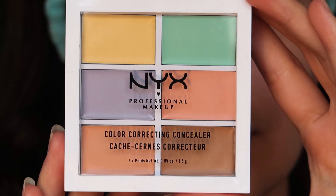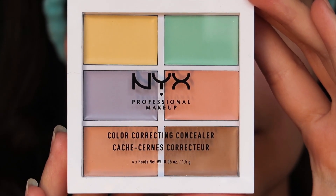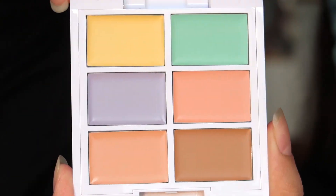Do you ever find yourself putting on multiple layers of concealer and foundation and concealer again just to cover up your under eye circles or any other type of pigment on your face? Well this trick is for you. I really don't like it when I have to apply multiple layers just to cover up my dark circles — it just makes it look so cakey. So what we want to do is neutralize that pigmentation before we even apply foundation, using color correction first.